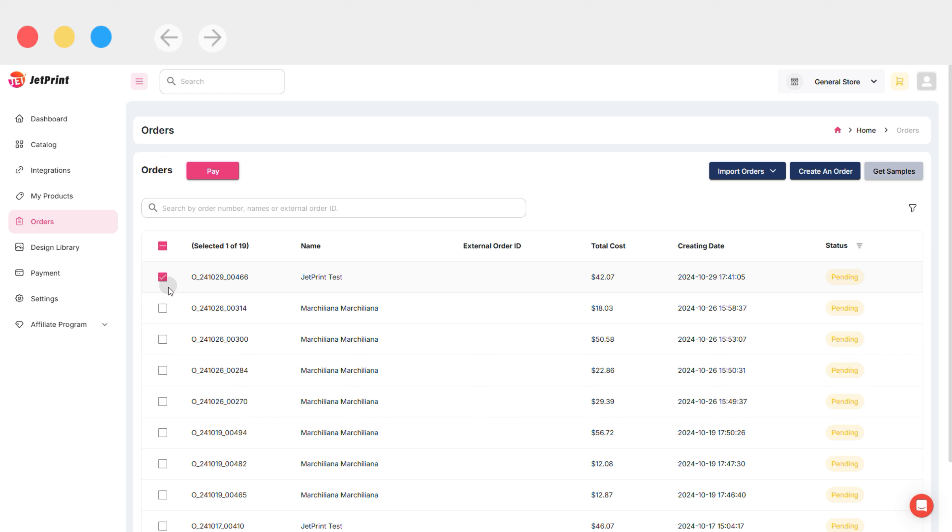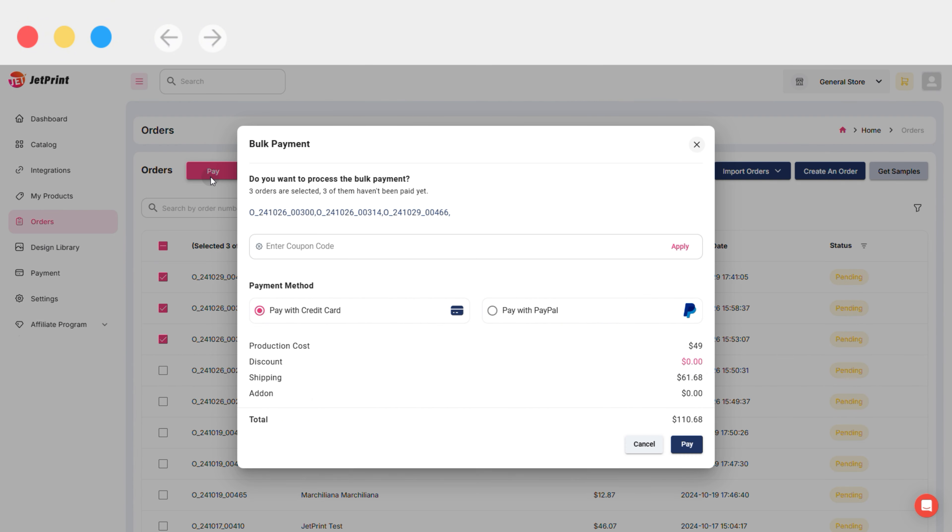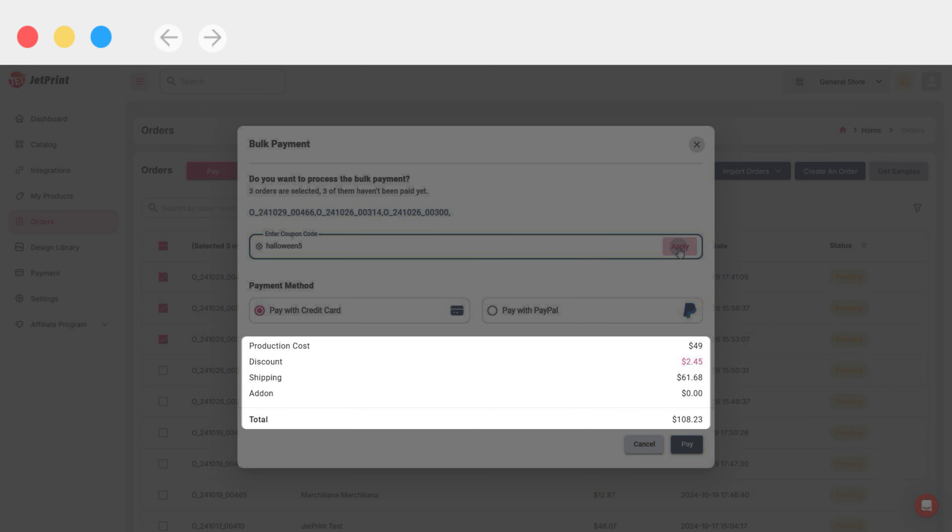If you want to use a coupon code for bank payments, you can select the pending orders you want to pay for on the order page, then click Pay above the order search bar, and enter the coupon code in the coupon code input box to receive your discount during bank payment. Tips: coupon codes usually have a valid date, so be sure to use the code you received before it expires.